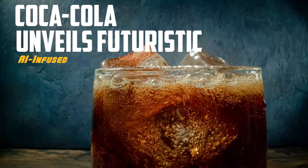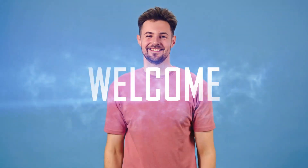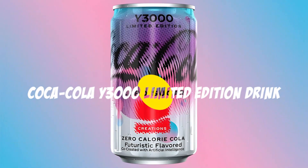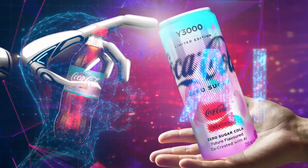Coca-Cola unveils futuristic AI-infused Y3000 Limited Edition drink. Welcome back to our channel, where we explore the latest in AI and innovation. Today, we have something truly exciting to unveil: the Coca-Cola Y3000 Limited Edition drink, a futuristic marvel infused with cutting-edge AI technology.